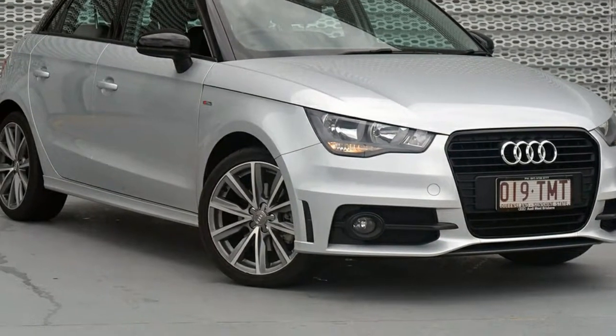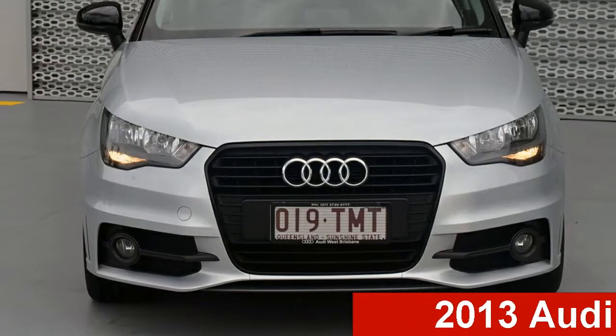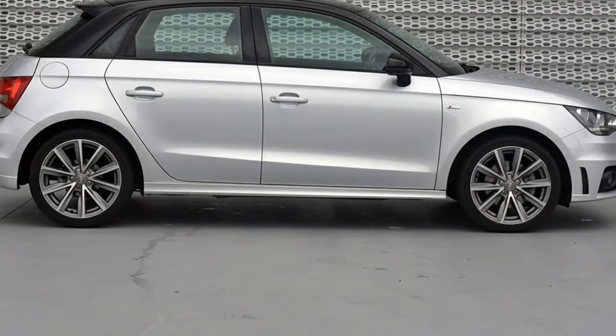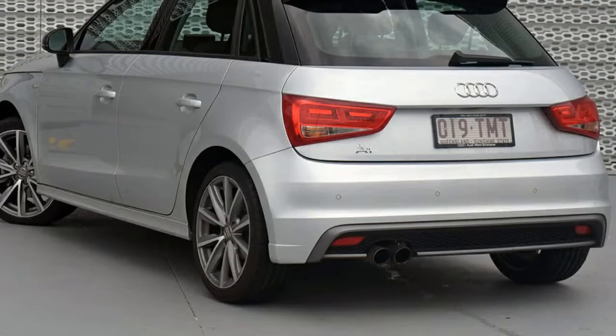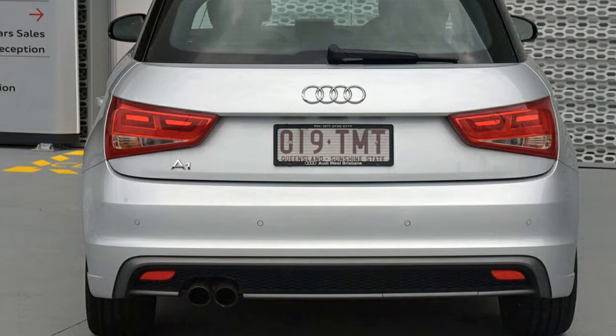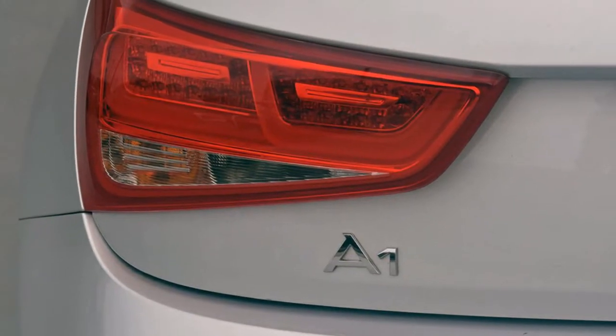Be the envy of your friends in this 2013 Audi. This has an efficient 1.4 litre engine and a smooth shifting automatic transmission. The attractive silver exterior is complemented by its stylish interior. This vehicle has all the features you could dream of and more.